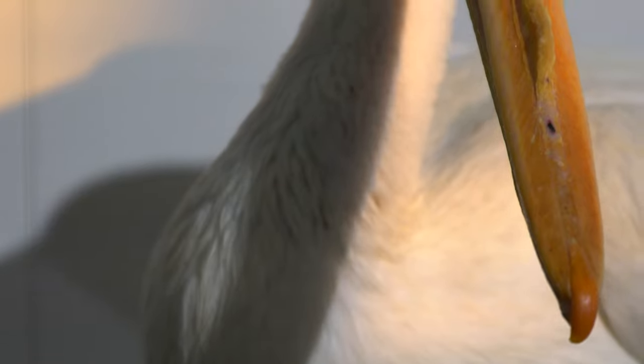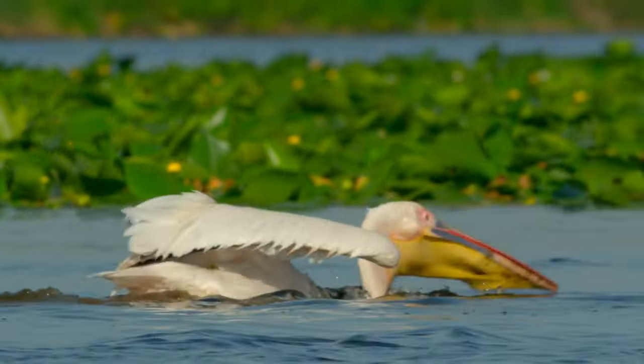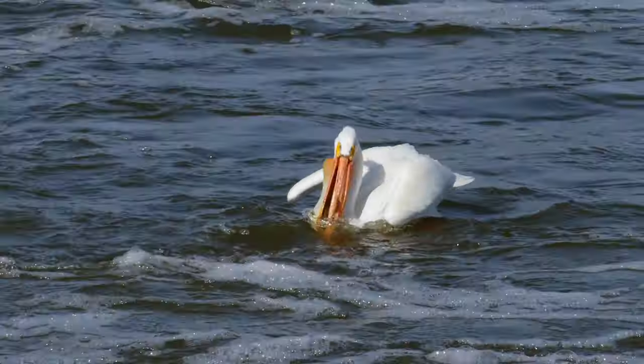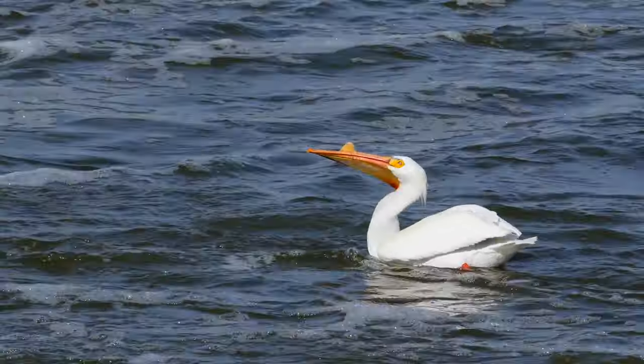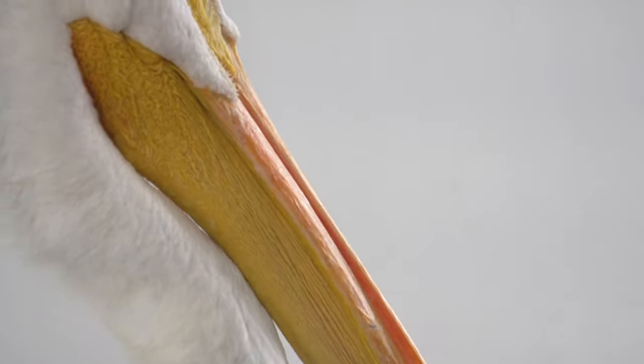Pelicans have bills — no, not those bills. Their bills have a sharp hook on the tip to help them catch fish. Ouch! Attached to the bill is a big pouch that can hold up to 11 liters of water — that's like 11 cartons of milk. The pouch can hold more than its belly.